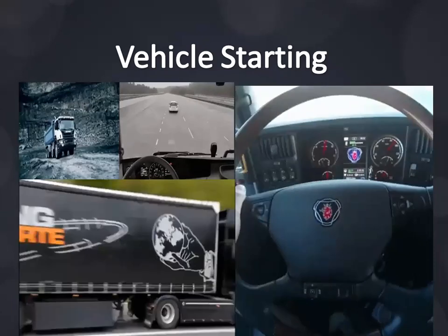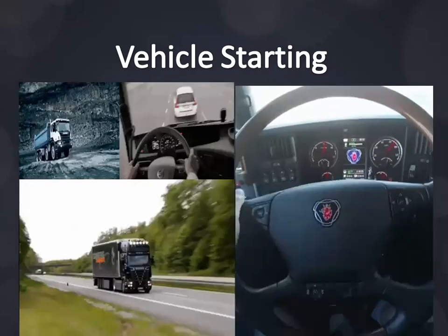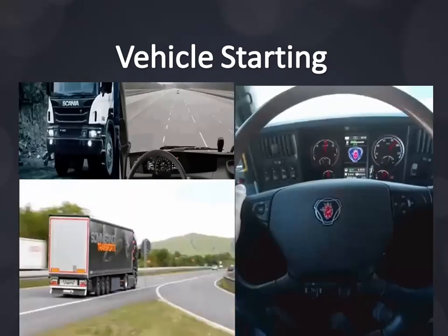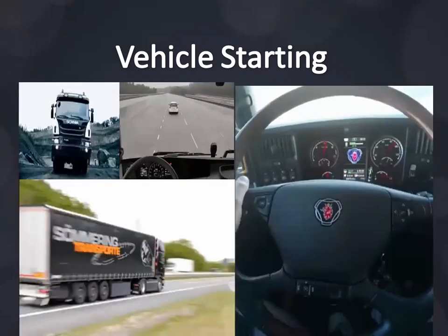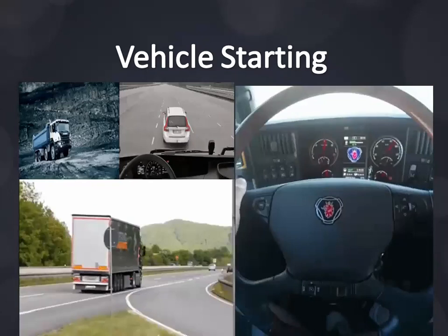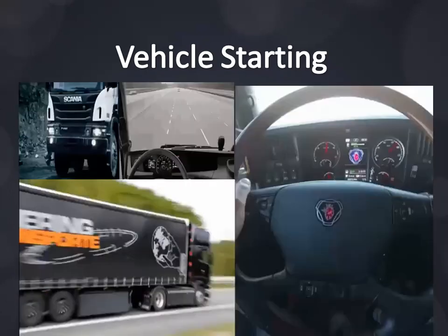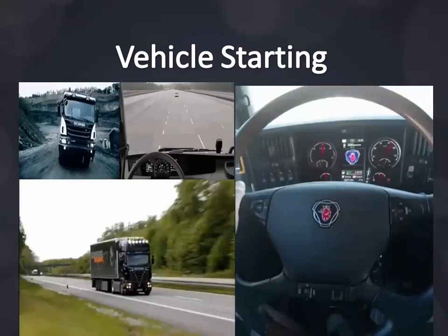This depends on engine size, ambient temperature, and load for HVAC — heating, ventilating, and air conditioning — and other electrical loads. Idling also causes undesirable emissions.